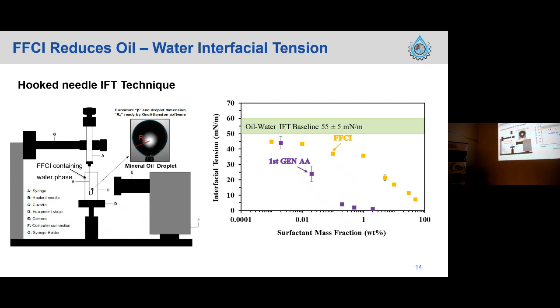The right-hand figure shows interfacial tension as a function of mass fraction of surfactants — FFCI and the first generation of AA (anti-agglomerant). The purple rectangles for first-generation AA show that final interfacial tension can be reduced to around 5 mN/m. The yellow rectangles for FFCI show it can similarly reduce final interfacial tension to around 10 mN/m, but a higher dosage is required to achieve a similar result to AA. This result is consistent with our previous study.